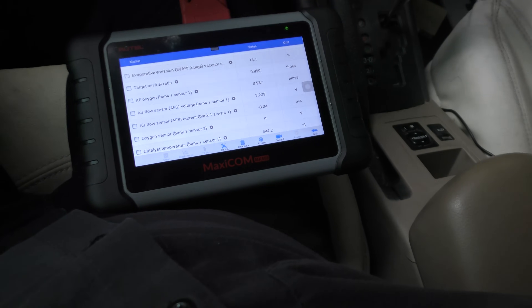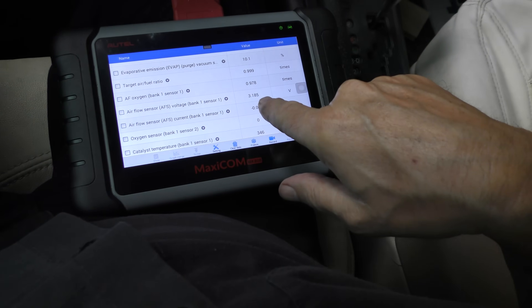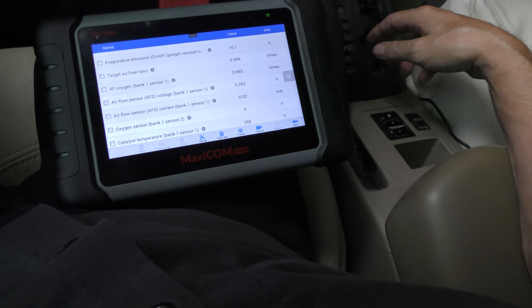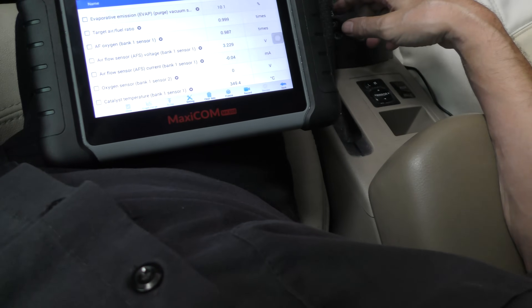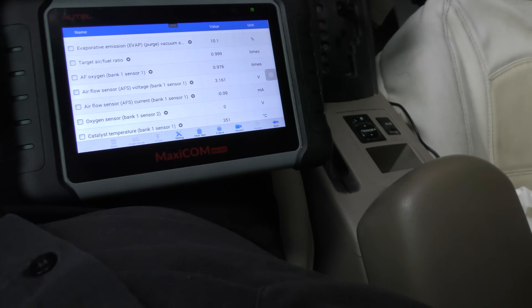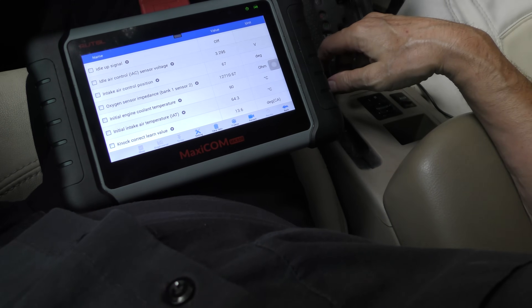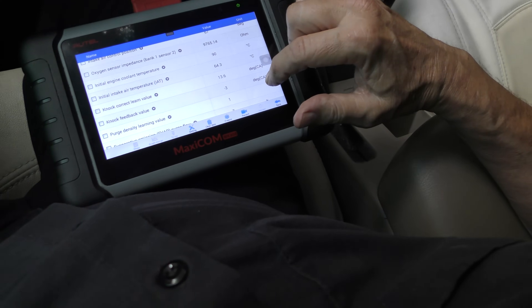I'm going to turn the AC off again and watch the air flow sensor. Now you can see the air flow sensor reading 3.3, then 3.26 — it's moving around a little, it's not totally stable. My first educated guess is I would replace the air flow sensor on this vehicle with the Toyota original one. We'll look at other data — you can see the oxygen sensor is moving around quite a bit, keeps trying to change to acclimate and make it run right.